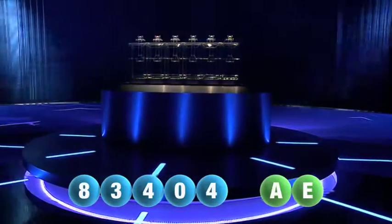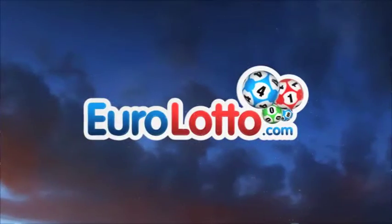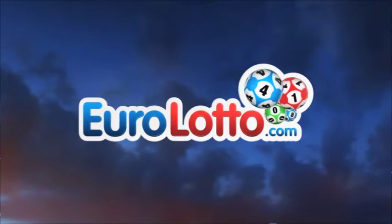Here at Euro Lotto you've got 15 different ways of winning. The jackpot is the highest prize and it's never less than 25 million euro. Go to Eurolotto.com to see if you're a winner.